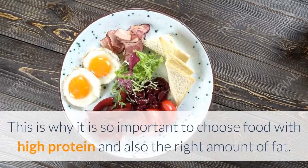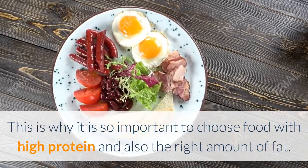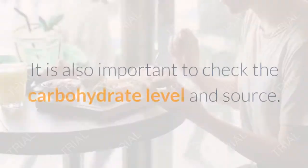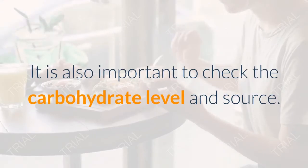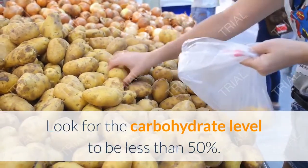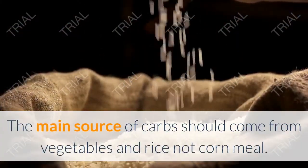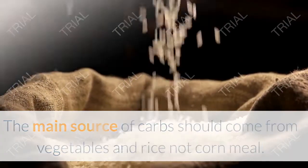Fats should be around one-third of the diet. This is why it is so important to choose food with high protein and the right amount of fat. It is also important to check the carbohydrate level and source. Look for the carbohydrate level to be less than 50%, and the main source of carbs should come from vegetables and rice, not cornmeal.